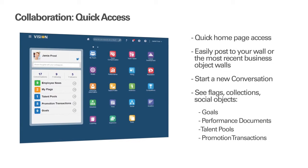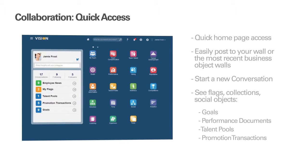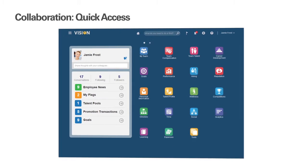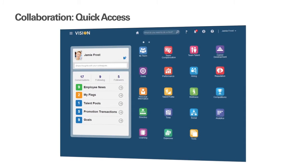Release 10 HCM Cloud provides quick access to social from the homepage, allowing you to easily post to your wall or the most recent business object walls, and see the count of your new conversations, people you are following, and your followers. You can also start a new conversation as well as view your list of flags, collections, and social objects. These social objects can include your goals, performance documents, talent pools, and promotion transactions.